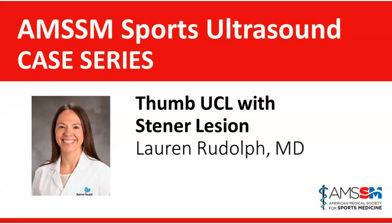Just a quick couple of points about Lauren. She did her medical school at Georgetown, then completed her residency at the University of Utah. She then did her fellowship at Iowa and is currently in Colorado, serving as a sports physician at Banner Health and team physician for the University of Northern Colorado. Looking forward to this talk — take it away, Lauren.